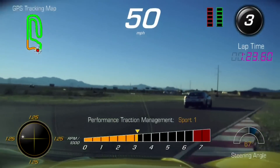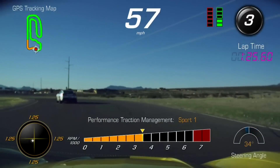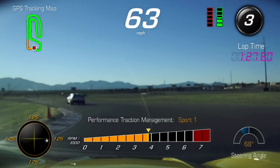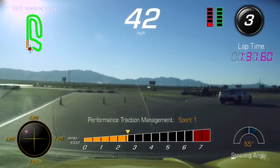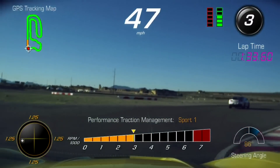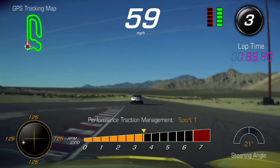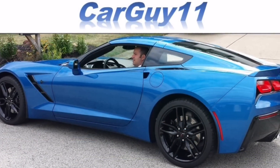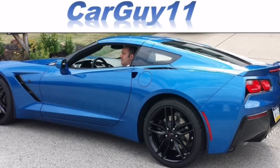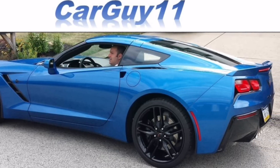Now we can give a little throttle as we enter that one. Good. Middle of track — see if we can use a little throttle through here. Good. Looking forward to more track time in my car. Please subscribe and share if you enjoyed the video. Thanks for watching.